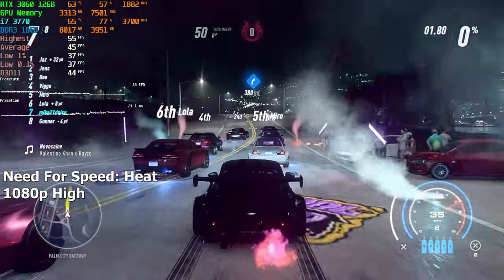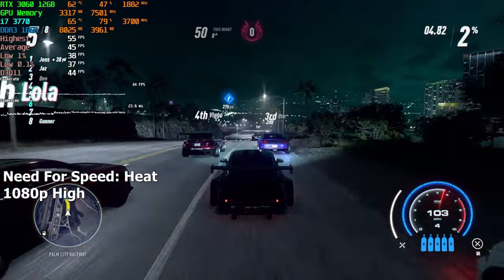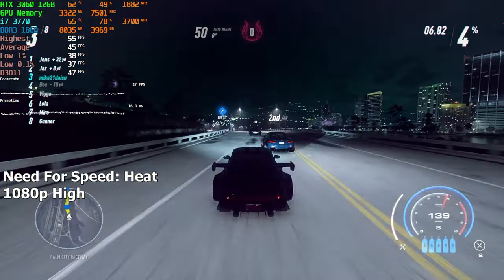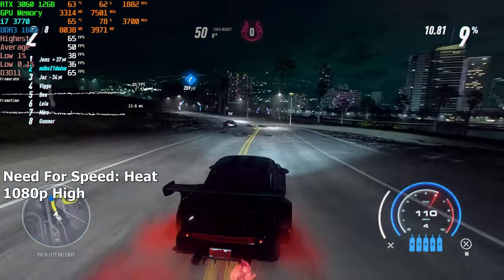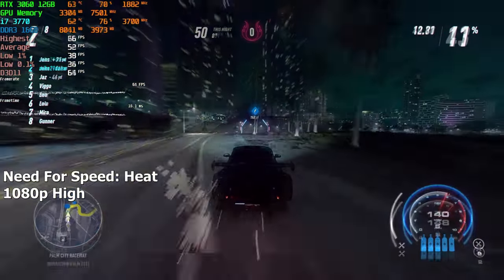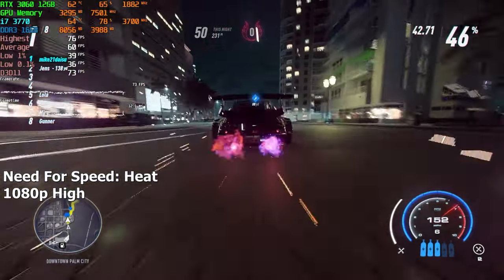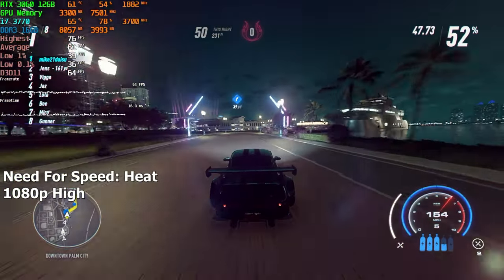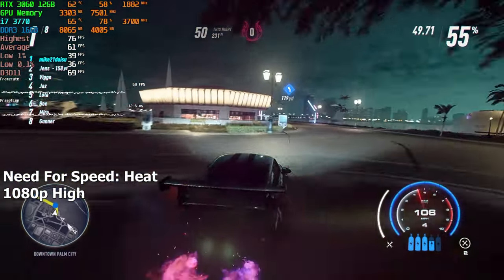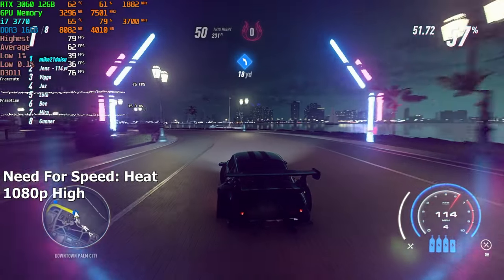Next we have Need for Speed Heat. This game is really demanding on the CPU so the FPS will drop below 60 when there's a lot of stuff to load, but regardless of that it still looks and plays amazingly. Occasionally the FPS will even go up to the mid 80s, especially when the assets have already been loaded or when there's not a lot of cars in range. Overall the game is pretty smooth and there are no stutters to be seen whatsoever.